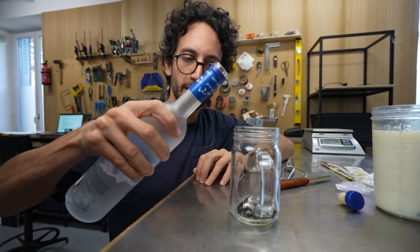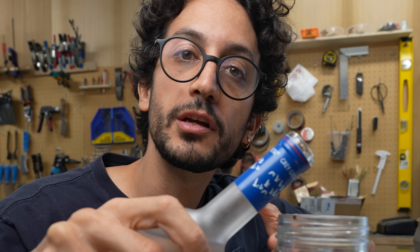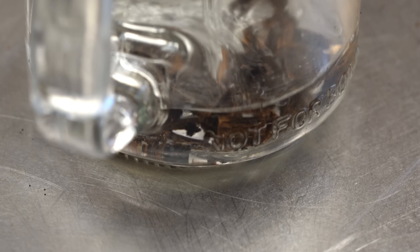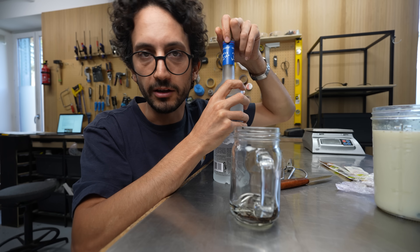So let's just add a bit of alcohol. The reason why I went for vodka is simply because I wanted something neutral that wouldn't affect the overall flavor too much. I think that's plenty — I'm not trying to get drunk.